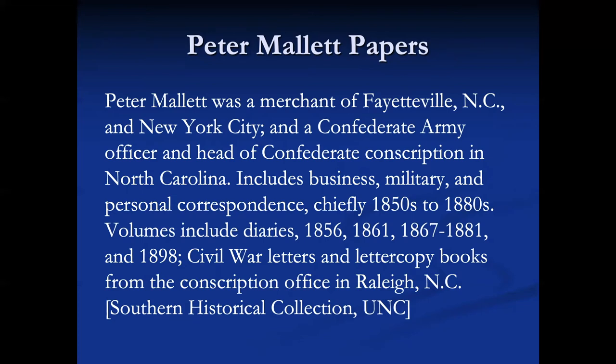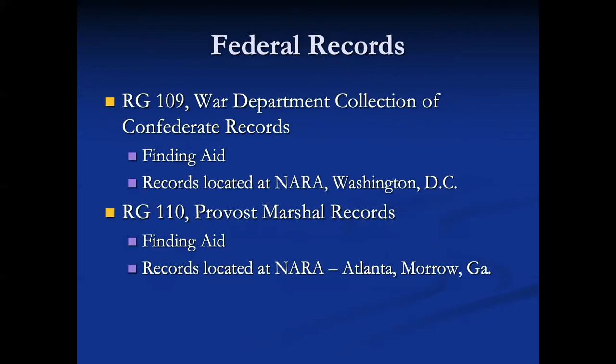One of the problems with conscription material is that most of it, with the exception of Virginia and some of Mississippi, is located outside of the National Archives. There are federal records in Record Group 109, the War Department collection of Confederate records, and there is a finding aid — one that has my name on it — located at NARA in Washington, D.C., in Archives 1. For the Union experience, we'll talk about Record Group 110, the Provost Marshal records and the finding aids available for those, located in NARA. For North Carolina, they're in Atlanta.